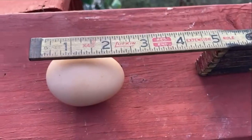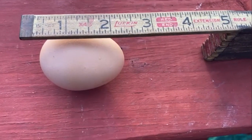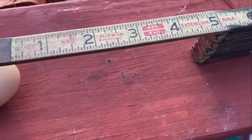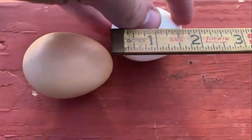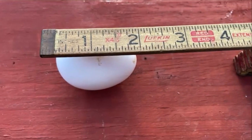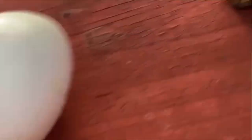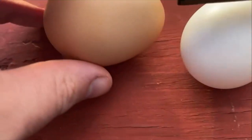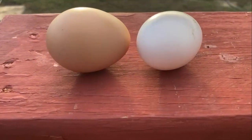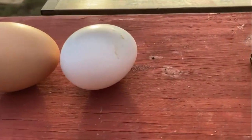This is the size — the average size — of one of our California tan eggs. And this is the size of our California gray eggs. The California gray lays the white eggs. And here they are side by side for comparison. Some are bigger, some are smaller, but those are the average sizes.